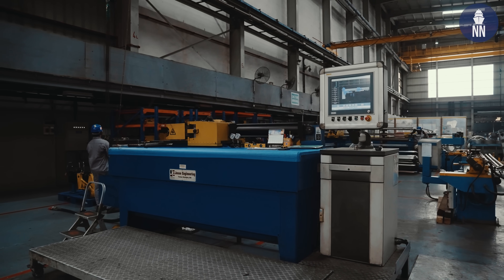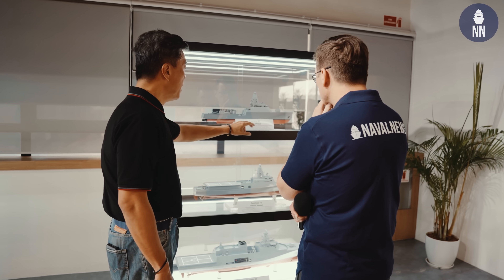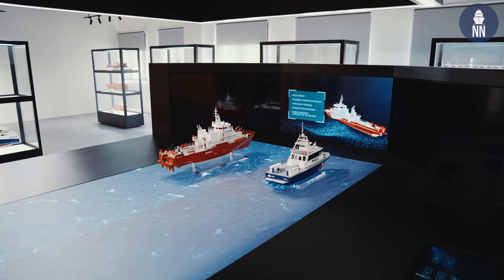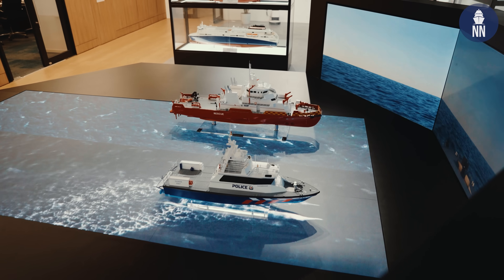Can you please first give us a brief overview of your facilities and capabilities? The first thing I want to show you is something I'm very proud about, which is the showcase of the various ship models that we have built in ST Engineering Marine. Every ship model you see behind us demonstrates our proven track record in building those ships — naval ships as well as commercial ships, ranging from about 18 meters to more than 200 meters in length.